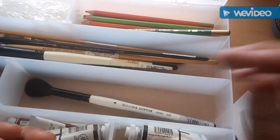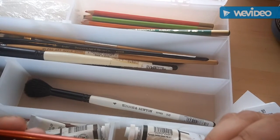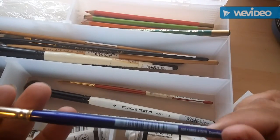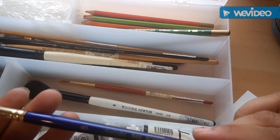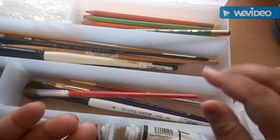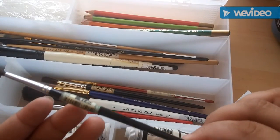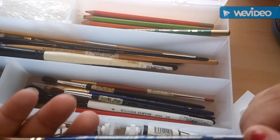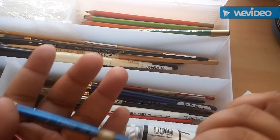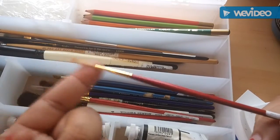This one right here is a size two sable brush - this one looks brand new. Sapphire Robert Simmons size eight flat brush. These are good little watercolor brushes. Some of these are like cut off or got cut somehow. This Newton one is a nice taper brush for fine lines.